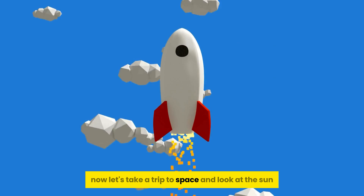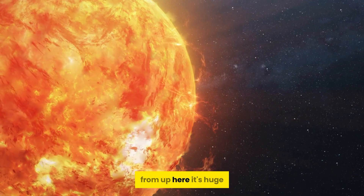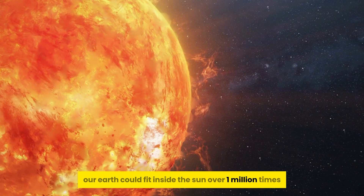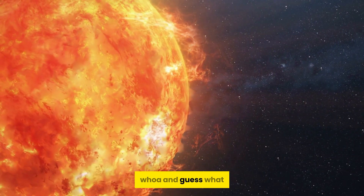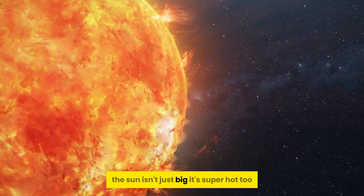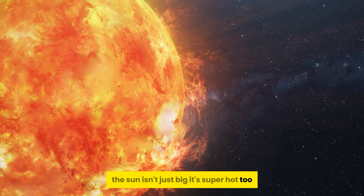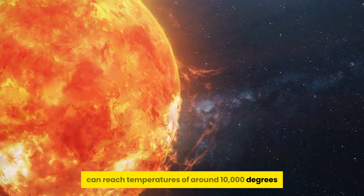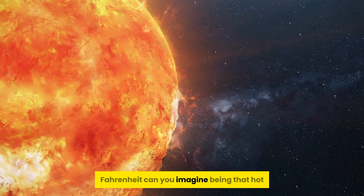Now, let's take a trip to space and look at the sun from up here. It's huge — our Earth could fit inside the sun over 1 million times. And guess what? The sun isn't just big, it's super hot too. The surface can reach temperatures of around 10,000 degrees Fahrenheit. Can you imagine being that hot?